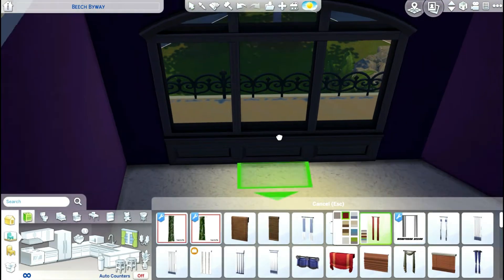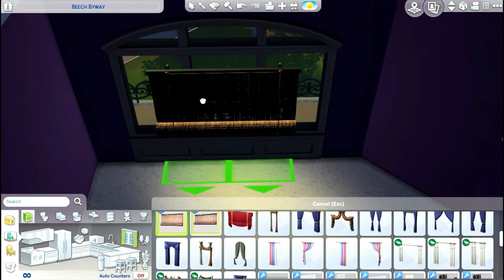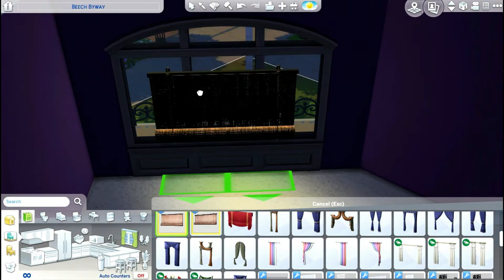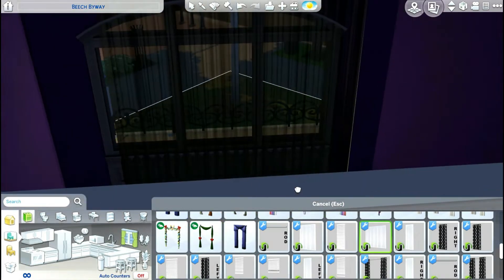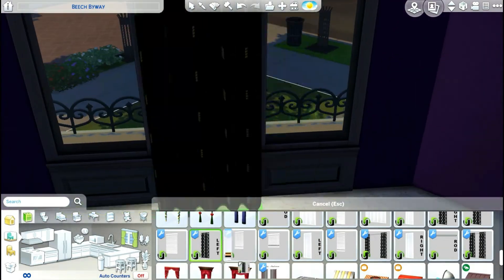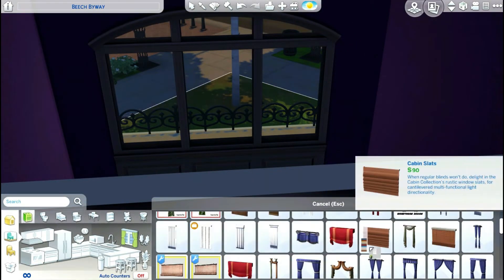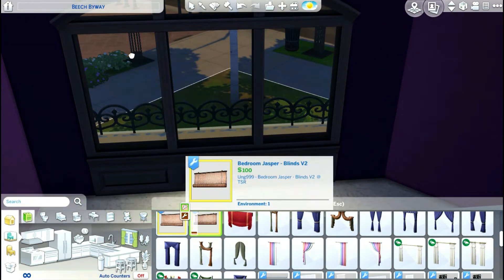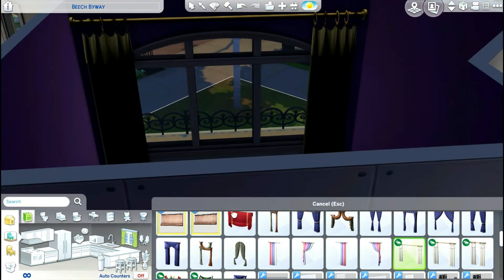All of my custom content — well, most of my custom content — came from The Sims Resource and also from another Simmer who does room builds. This is my first room build, but I decided to break up these videos into their own parts, only because the video would have been 40 minutes long and I didn't want to make a 40-minute-long video. If you guys want to check out the speed build, that will be in the description below for you guys to check out.